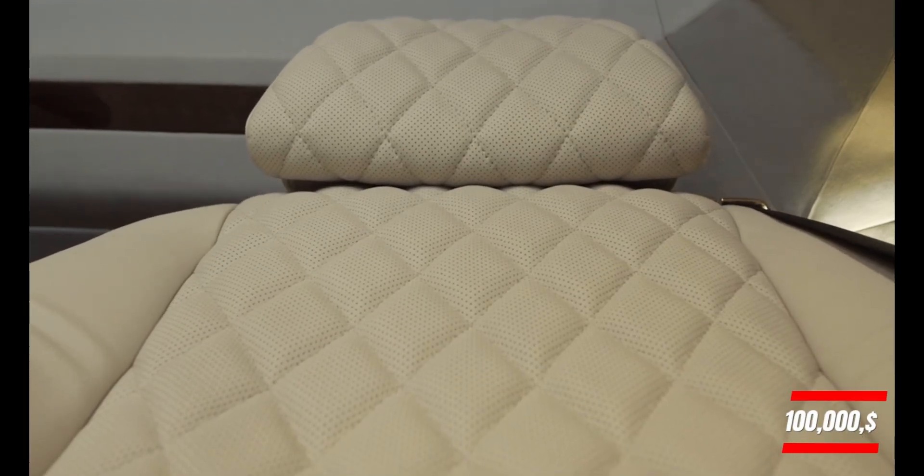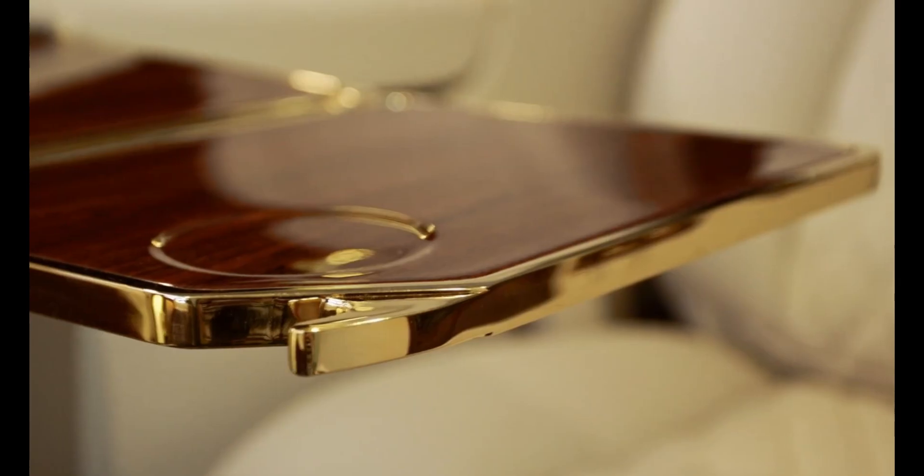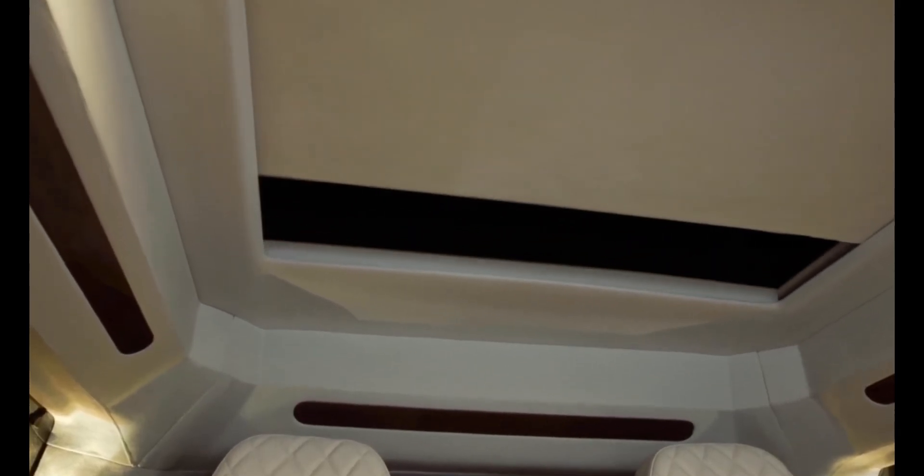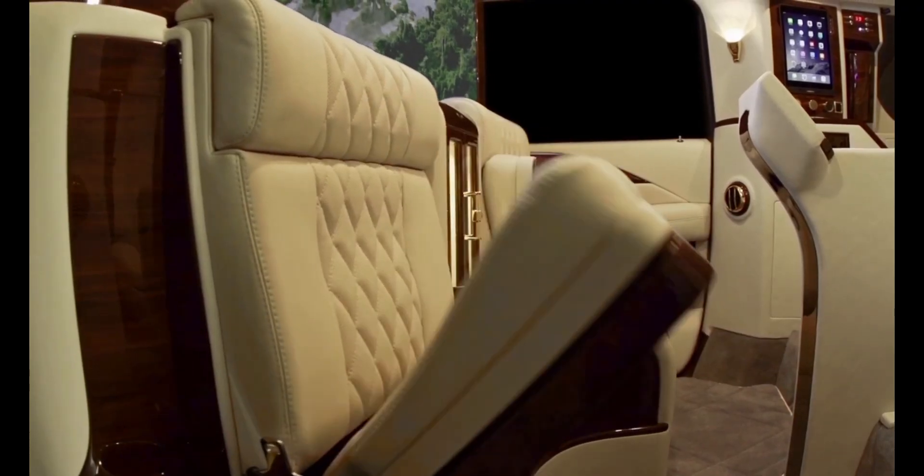While the exact price remains undisclosed, it's expected to exceed $100,000, especially considering the base Escalade ESV starts at $82,000. This vehicle offers the perfect blend of luxury, technology, and security for those who demand the best.